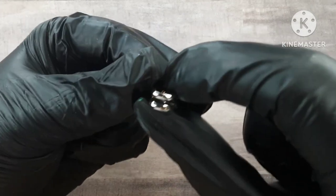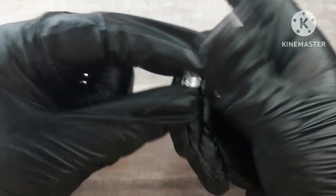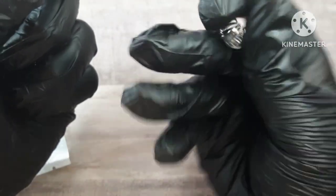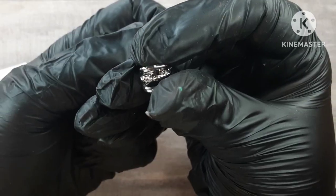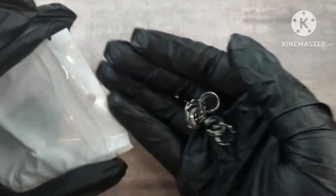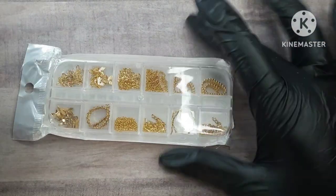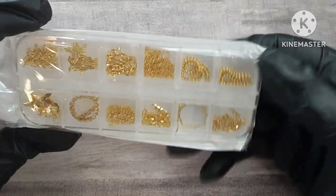I will have everything linked down in the description box in the order of the video, just in case you want to pick anything up that you see today. The shipping was fast — I got mine in like a week and a half, so it came really quickly. I'll talk more about my experience with Temu later on.